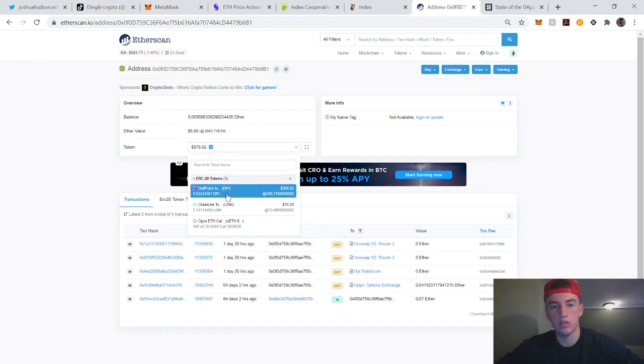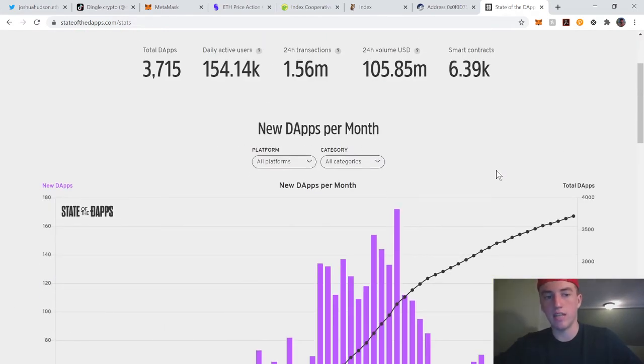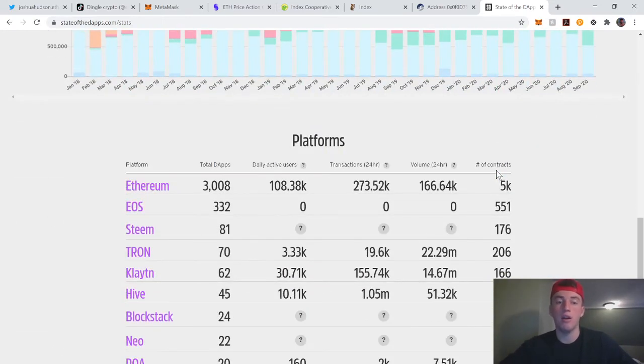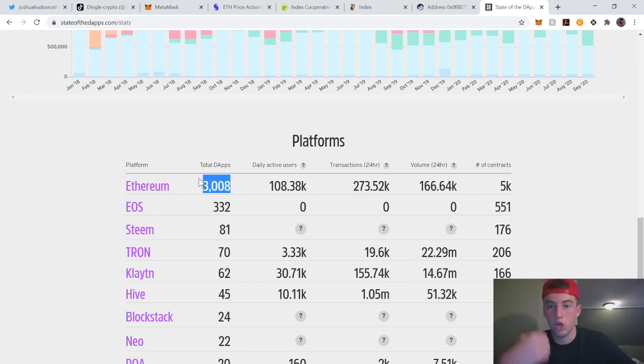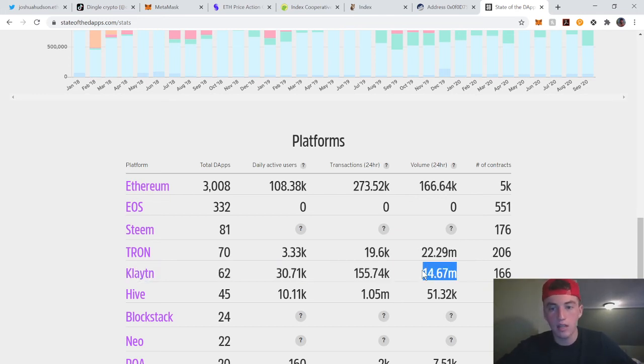One last thing — State of DApps is a good website to explore decentralized applications. On my TikTok, people talk about other blockchains, but look at how many DApps are being built on Ethereum, how many are currently running on the mainnet, and look at the volume: 166,000 in 24 hours. Now look at Tron's volume — that's all fake volume. No way they're doing that much volume with 62 DApps.